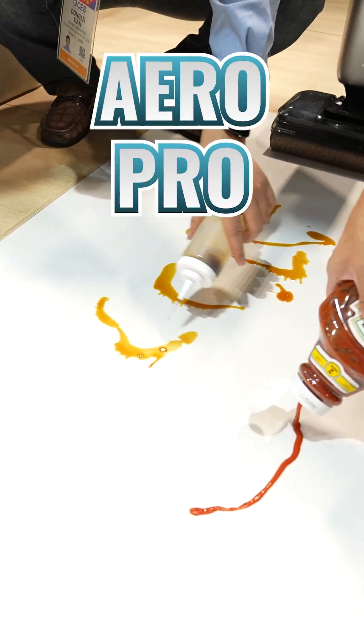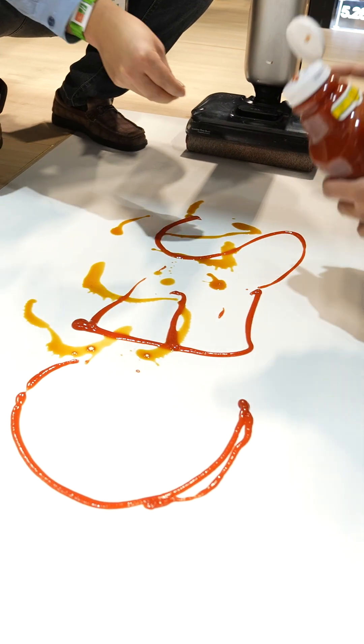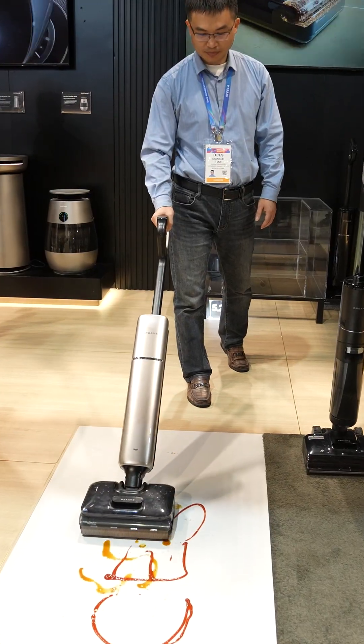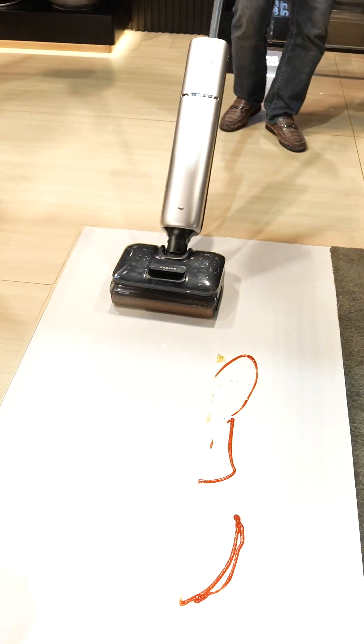Next, we checked out the Aeropro Wet Vacuum, which was insane. They started the demo by making a complete mess on a white floor, and with one pass, the Aeropro had the floor completely cleaned. No smeared mess, no hassle, just a clean, dry floor.